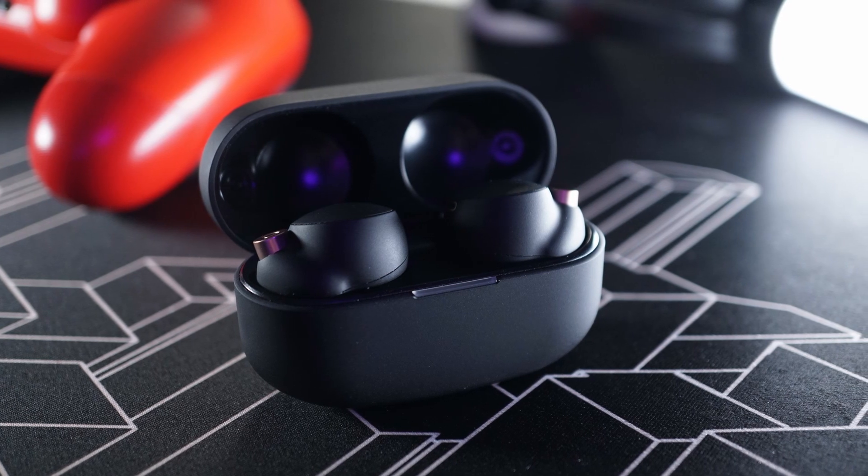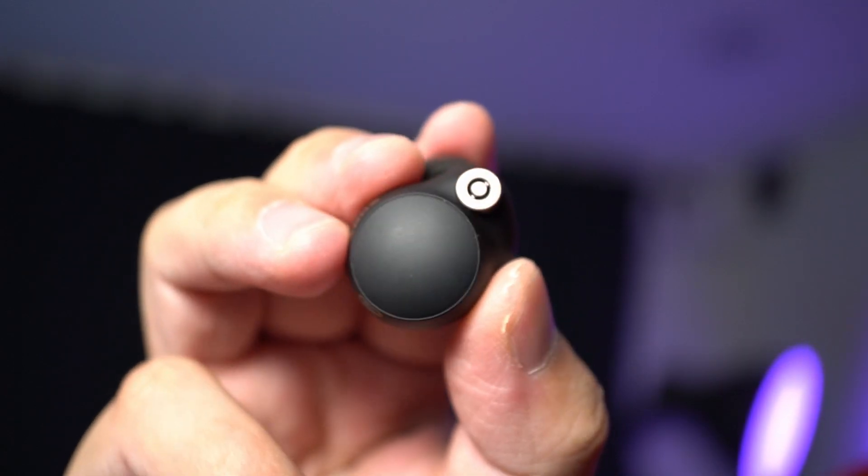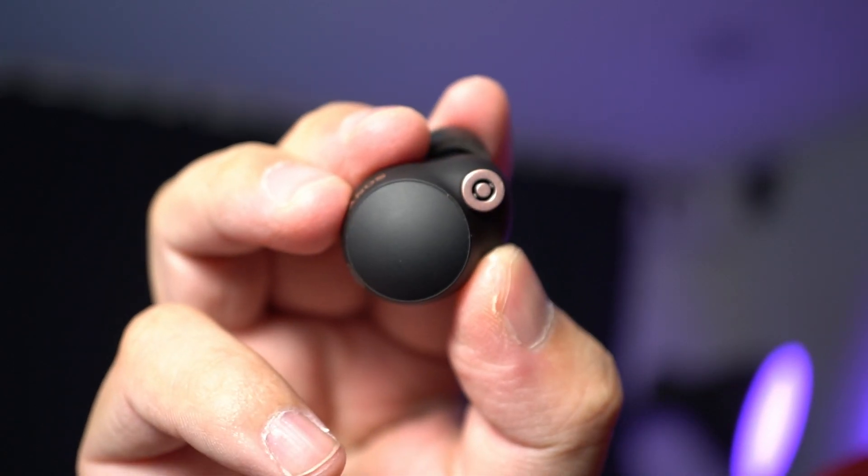Hey guys, so it's been 6 months since the launch of the Sony WF-1000XM4. Since then, there had been some firmware updates, and for a long time these were my daily drivers. I was driving them every single day, and in this video I'm gonna share with you my thoughts after 6 months of using them, including some stuff that I haven't discovered before. I feel that even now, the Sony WF-1000XM4 remains one of the best wireless earbuds in the industry.